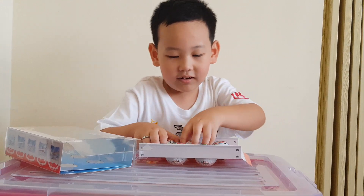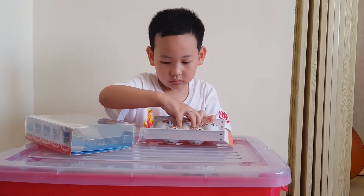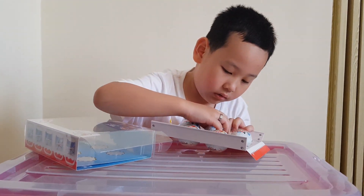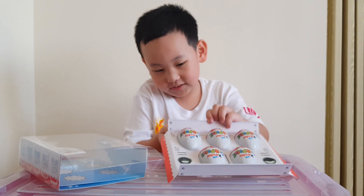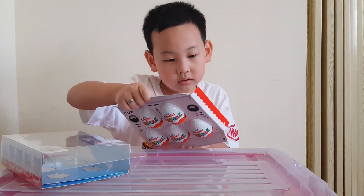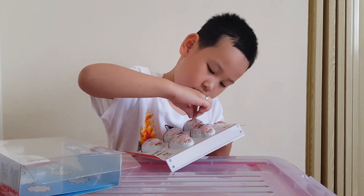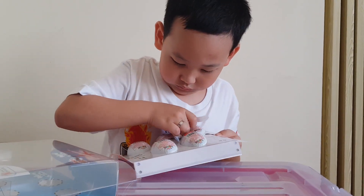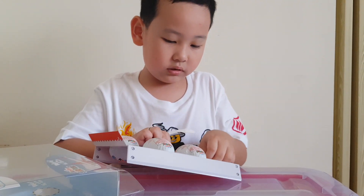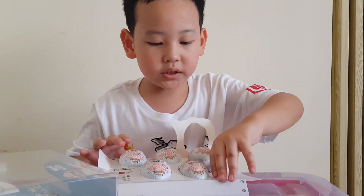Now I'm going to open this one. I'm going to take this out. Just the instruction that it says, open here.